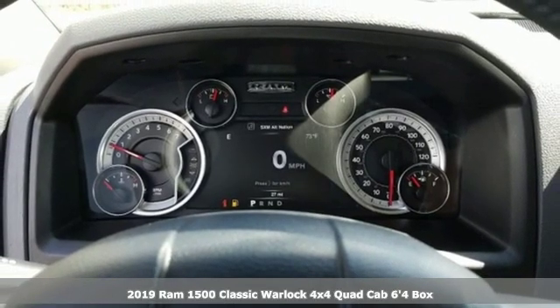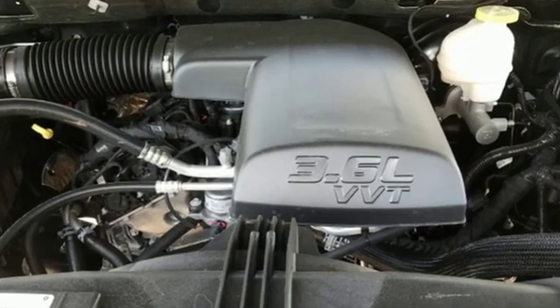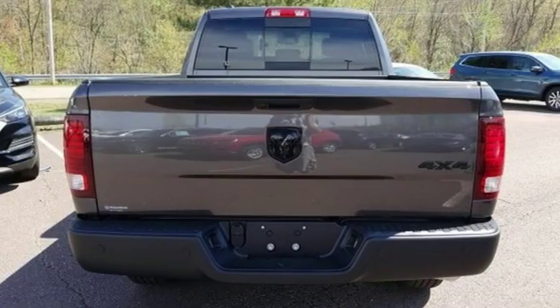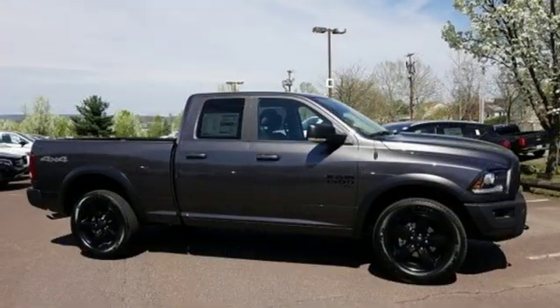Features include V6 engine, electronic shift on the fly, automatic transmission, active grill shutters, streaming audio, auto dimming mirrors, dual zone climate control, aluminum wheels, heavy duty shocks, rear parking sensors, and power heated mirrors.